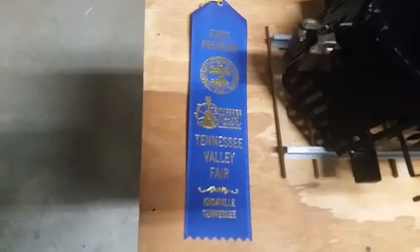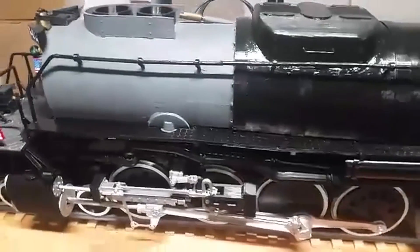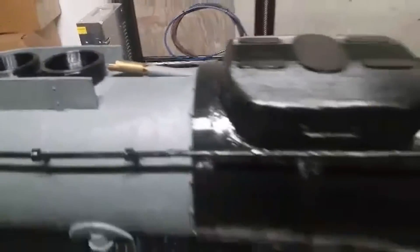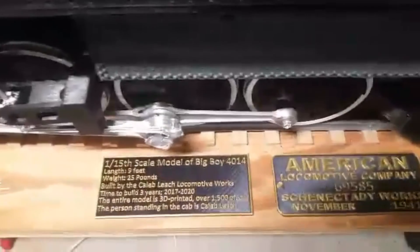Hello, thanks for having me. This is a 1/15th scale model of Union Pacific's Big Boy 4014. It has over 1,500 pieces and I hand painted each piece. I have spent three years building it — that includes designing it, printing it, putting it together, and painting it. I decided to do this because I love steam and I thought it was a fun challenge. I use Rhino and SketchUp to design it, and Cura to slice the files, which creates G-code that goes to the 3D printers. I won first place at the Tennessee Valley Fair with this last year, and I'm going to donate it to the Cheyenne Depot in Wyoming.